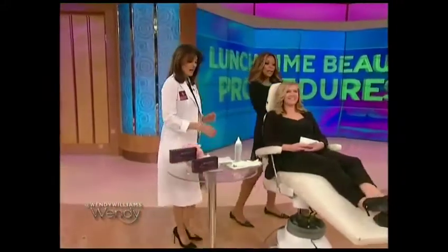Our next lunchtime procedure is Juvederm Ultra. This is great for lip augmentation. It's FDA approved, and it's made of hyaluronic acid, which is natural to the body.